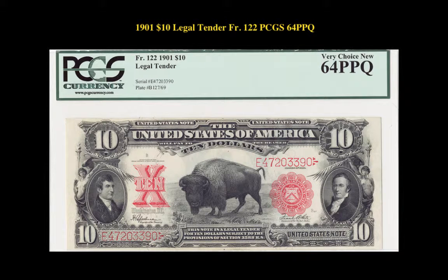1901 $10 Legal Tender, Freeburg No. 122, PCGS 64 PPQ. This is a fine example of the currency printed by the United States that is the most symbolic to the frontier days of America.